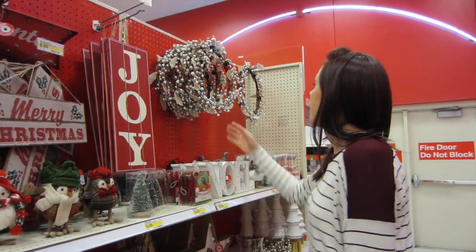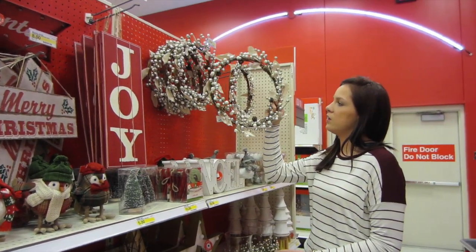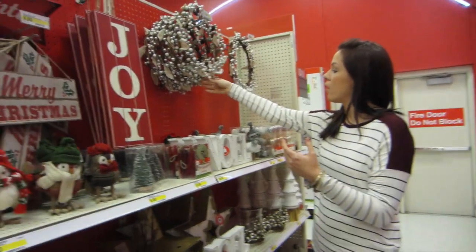That wreath up there is cute — it's that same silver style. But I feel like it's not worth $15. You can make that yourself, or buy one at Dollar Tree.